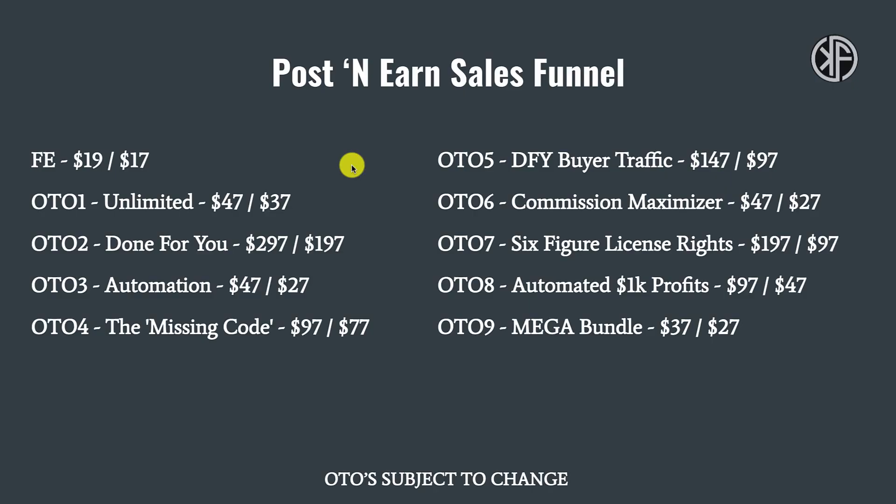The front-end product, Post and Earn, costs $19. There's a $2 off coupon code when you exit-intent off the sales page. There are nine upsells and nine downsells — I'm not going to go through all of them, you can pause the video and take a look for yourself.